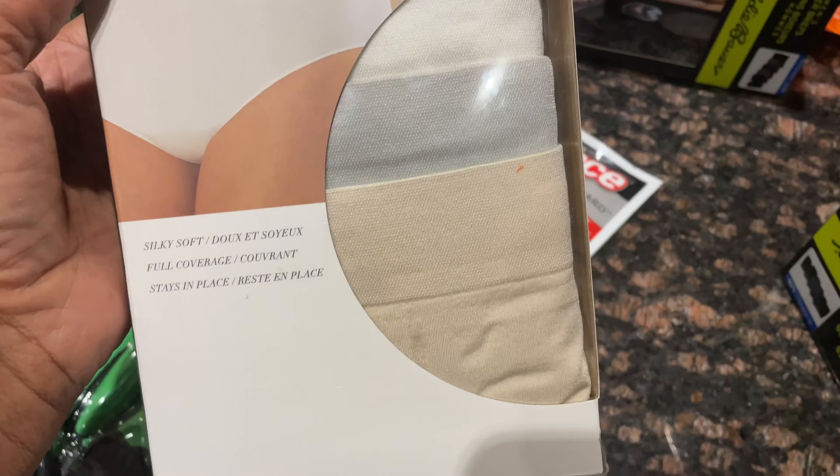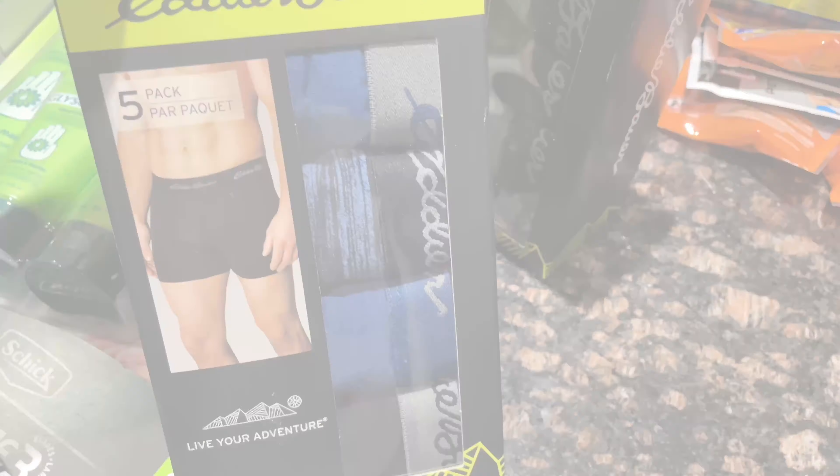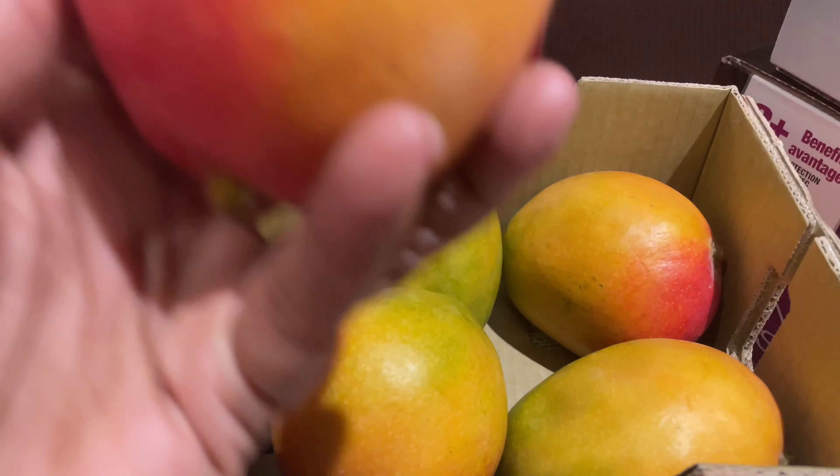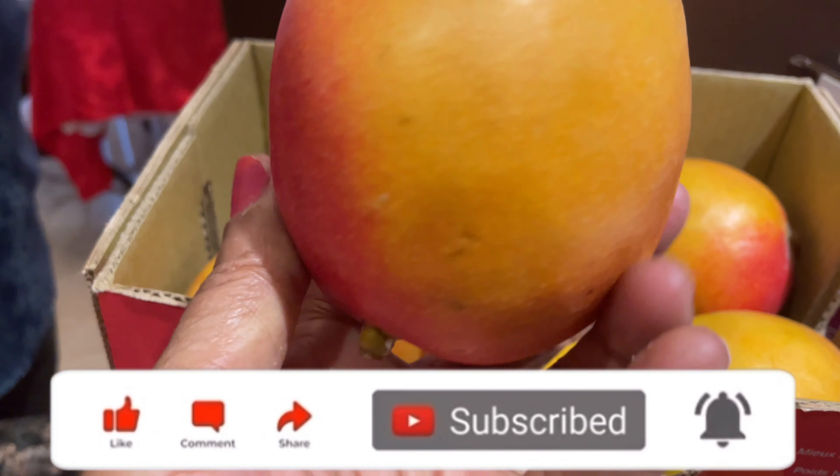I picked up a package of seamless briefs — there's five — and two packages of Eddie Bauer men's boxers. Also got a six-pack of mangoes that look so good — product of Peru. As soon as I'm finished this video I'm actually gonna try one.